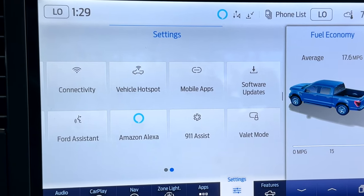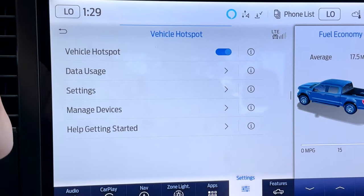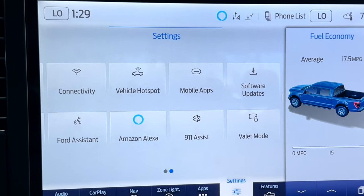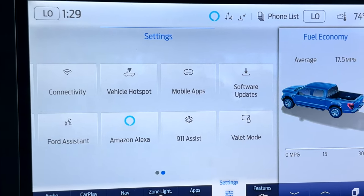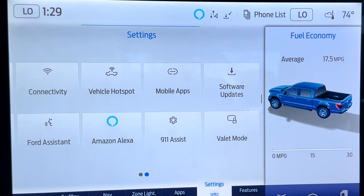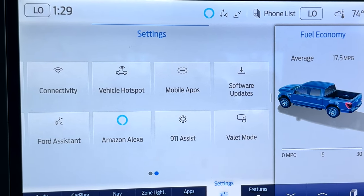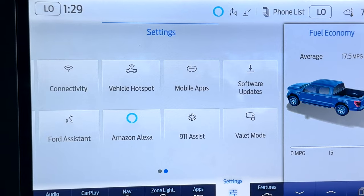You do have a vehicle hotspot WiFi that you can turn on or off — you will need a data plan to use that. You get Amazon Alexa built into the truck with a three-year complimentary subscription when you purchase a new Ford, and after that it is a paid subscription. You also have Ford Assistant, and if you're in a city with a lot of valets, you can lock down some of the vehicle so they can't mess with your settings.